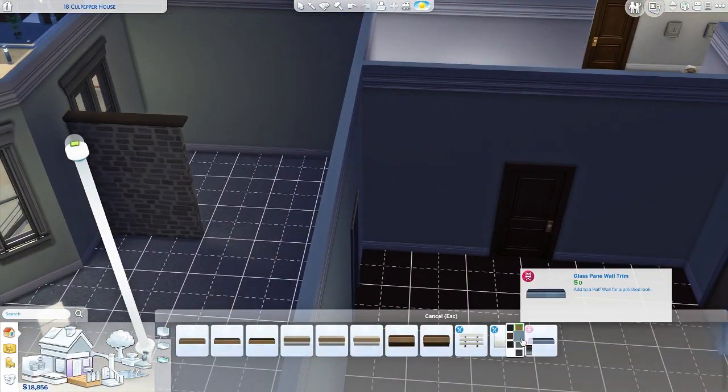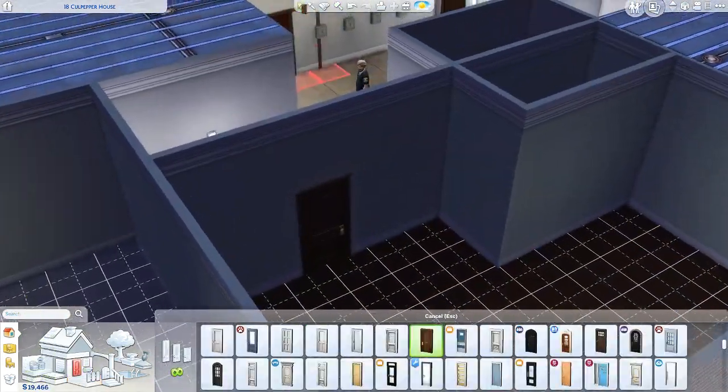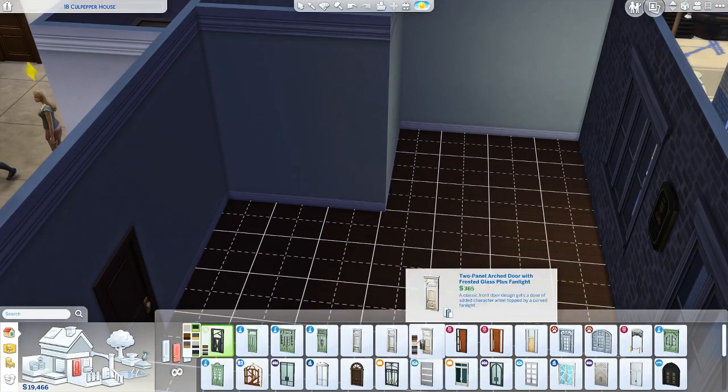Today we're going ahead and doing a bit of a renovation video. This is another part of the renovation battle series run by Havana Sims, and there are many other amazing creators taking part this month.